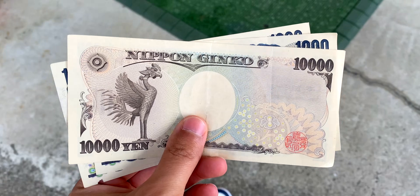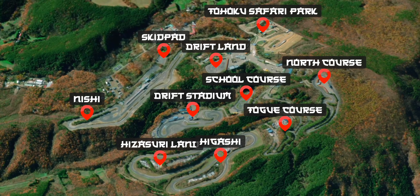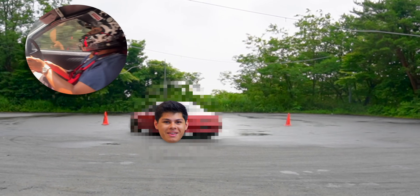In this video, in addition to buying a car, we'll explore the greatest drift playground in the world, and I'll be attempting my first sense of the trip.